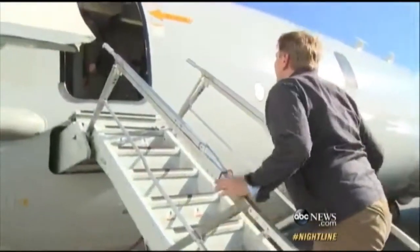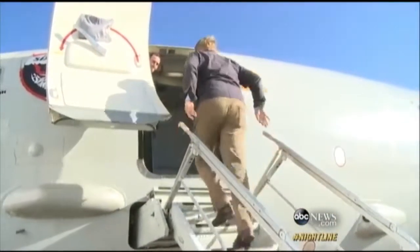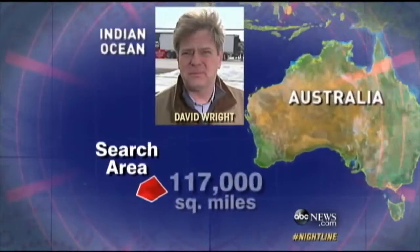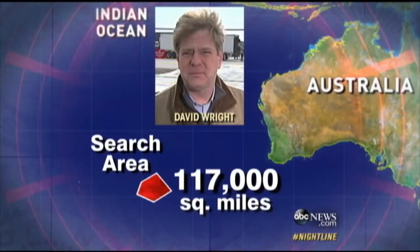ABC's David Wright is on the U.S. Navy aircraft over the area and called in from the cockpit with this exclusive report. This is David Wright. I am on board a U.S. Navy P-8 Poseidon — that's a search-and-rescue vessel. The call sign for this flight is Rescue 74. We're tasked to search an area headed towards the South Pole from almost due south of Kuala Lumpur. The flight crew has intelligence that there is some sort of debris in the water — they're not clear what. We will be the first plane on site. We are just descending through the clouds. This plane has some of the highest-tech gear available, much of it classified, and if anybody is likely to find something down there, this plane has a very good opportunity to do so.